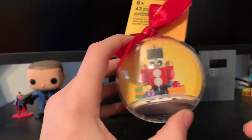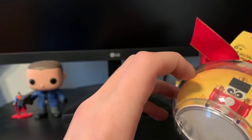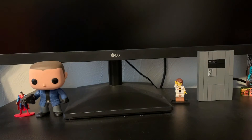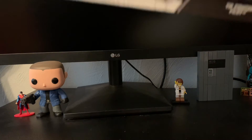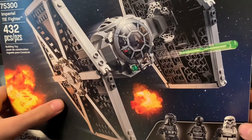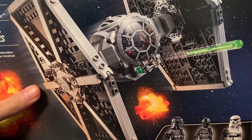Before we get to the biggest one, I picked up one of these LEGO ornaments just because I didn't have one. I'll use it this Christmas. They actually had a lot of them at the store but I only picked up one.